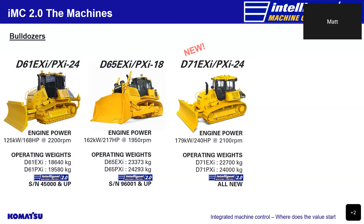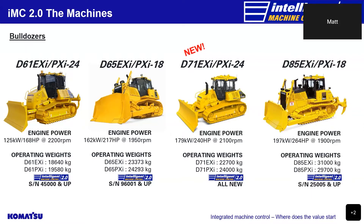Last year, Komatsu introduced the all-new D71 EXI and PXI-24 into the Australian market — our largest HST or hydrostatic transmission type bulldozer. This bulldozer has an operating weight of 22.7 to 24 tonne and an engine output of 240 horsepower. Finally, in our 2.0 bulldozer range, we have the D85 EXI and PXI-18 with an operating weight of 29.7 tonne to 31 tonne and an engine output of 264 horsepower, with the new 2.0 range starting at serial number 25,005 and up.